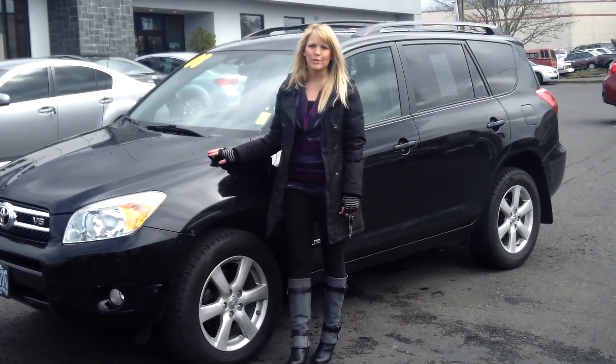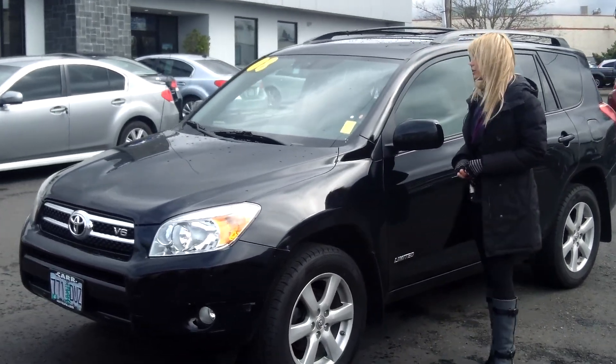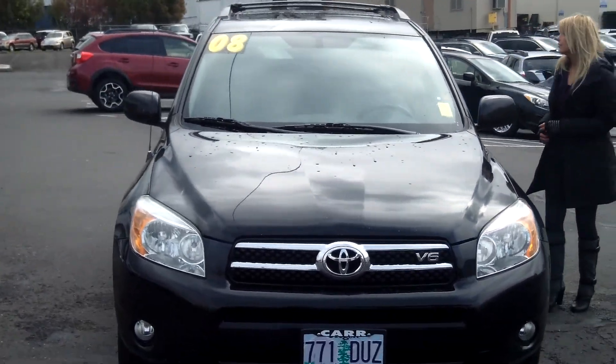Hi, this is Lacey. I'm here at CarSubaru in Beaverton. Thanks for clicking on that link. This is your virtual tour of the 2008 Toyota RAV4. The stock number for this vehicle is S130694A.